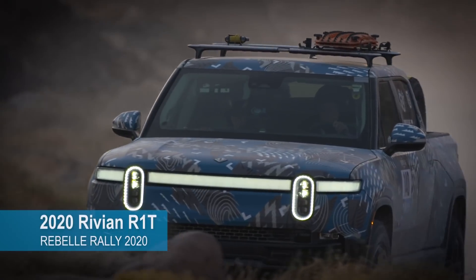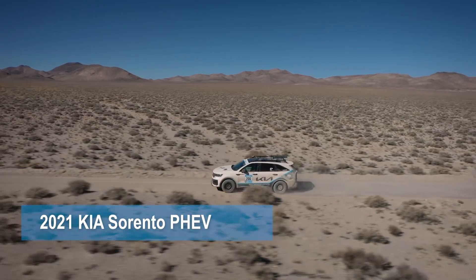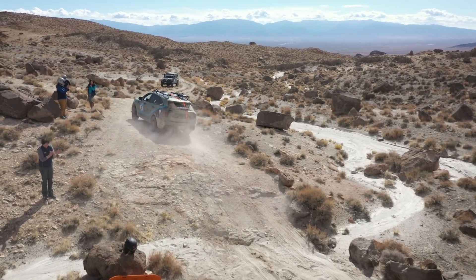Last year we had two electrified vehicles — one EV in the 4x4 and one PHEV in the X-Cross class — and this year we have seven. It's an exciting program for us and we're learning a lot, and the companies that are involved are learning a lot.